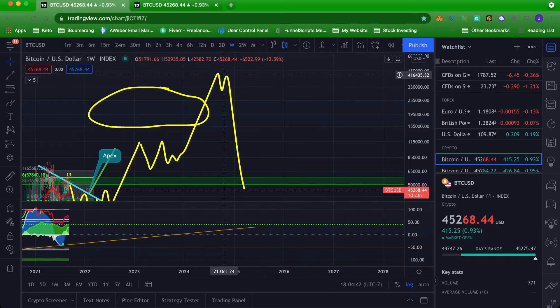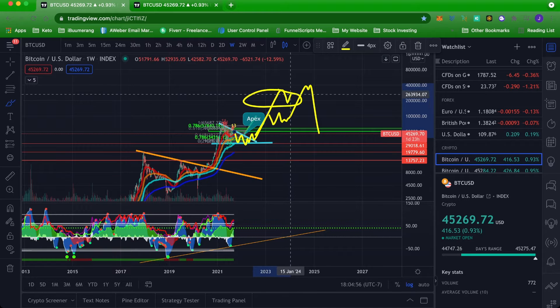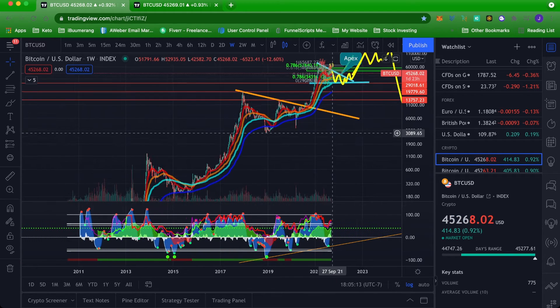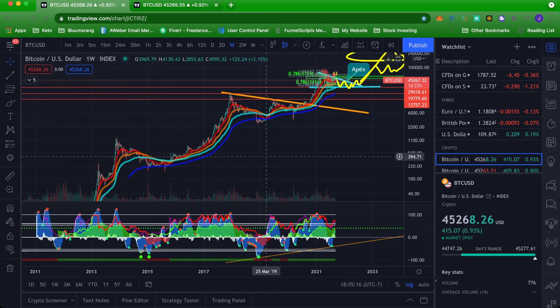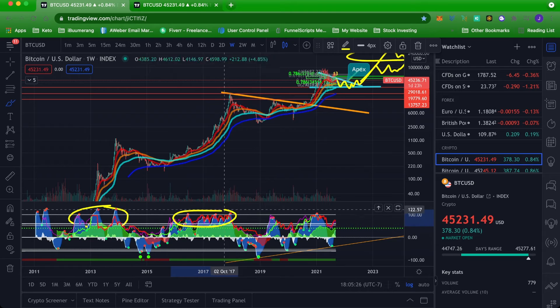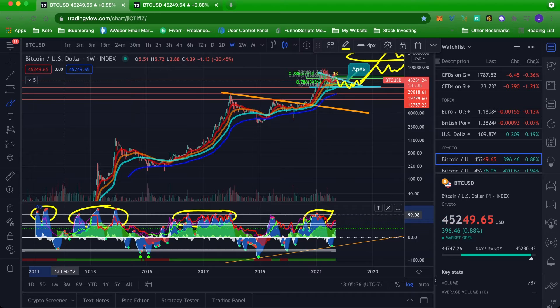The reason I think we could get a three-peak cycle — it could maybe just be two peaks where we just break out and go parabolic, double top, and come back down — but the reason I think it could be a three-peak cycle is because if we look at Market Cipher B and go to the history of Bitcoin, we can see that each bull run has hit the 100 line three different times on the momentum oscillator: one, two, three — one, two, three. And we've only hit it one time this cycle.